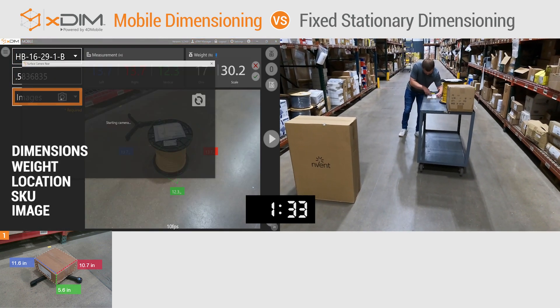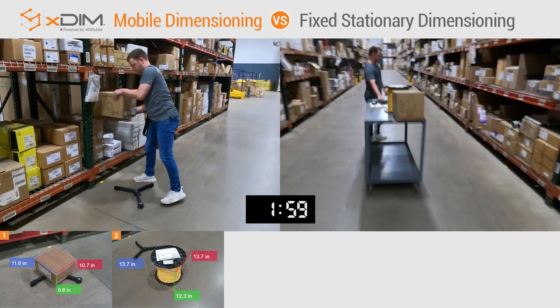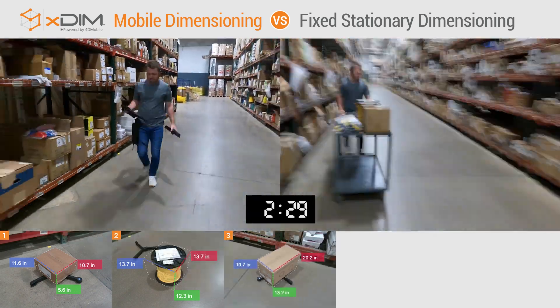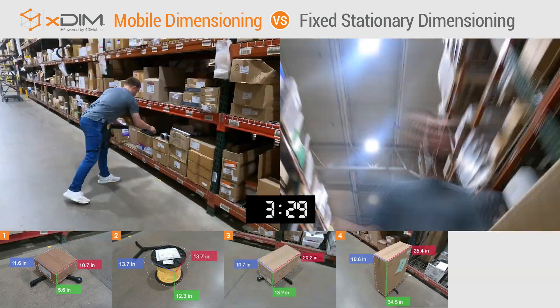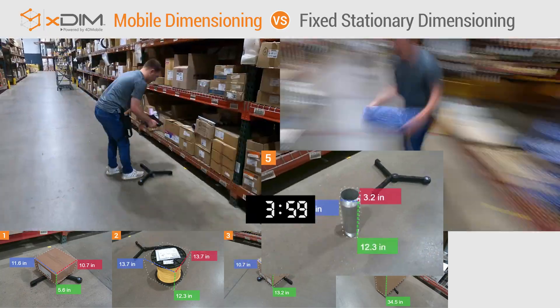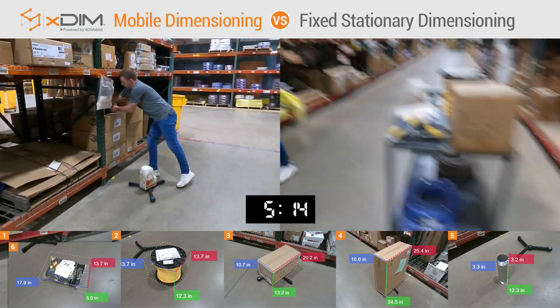Simply gather dimensions and weight, along with location, product SKU, and image, right where the product is located — on the floor or in the air — and move to the next. xdim's ability to dimension irregular, non-cuboidal, oversized items and pallets, along with standard boxes, gives the system incredible flexibility.